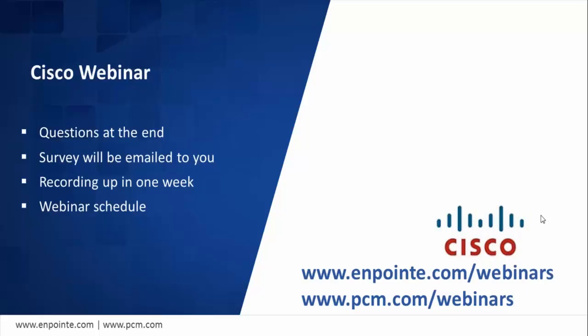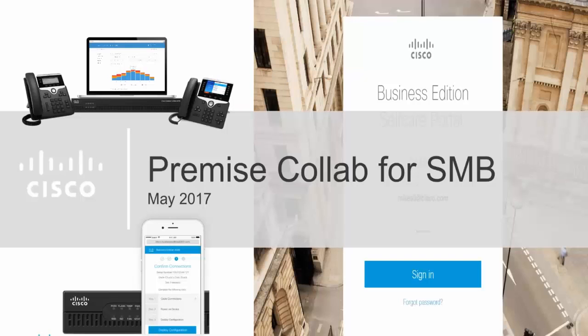Thanks everyone for coming on the call today. I want to help everybody understand what Cisco is doing now in releasing this Business Edition 4000. It's part of our Business Edition platform, really going into premise collab for SMB — a space that Cisco hasn't gone after in the form that we're doing it now. We have an overarching portfolio with PCM to deliver on-prem, cloud, and hybrid, taking this all the way down to SMB with price protection as you continue to grow.